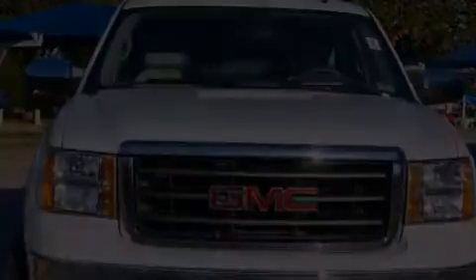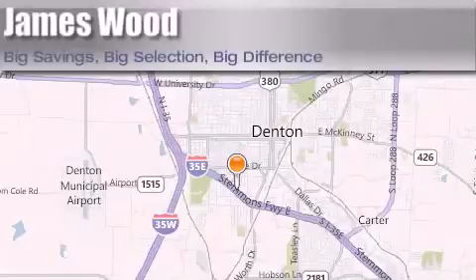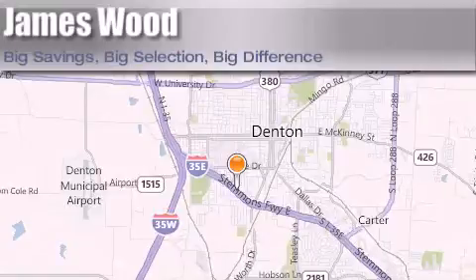Please call us today for more information on this great vehicle. James Wood Auto Park is located at 3906 Interstate 35E South in Denton. Our goal is to exceed all of your expectations to ensure that you'll return for future visits. Thank you.